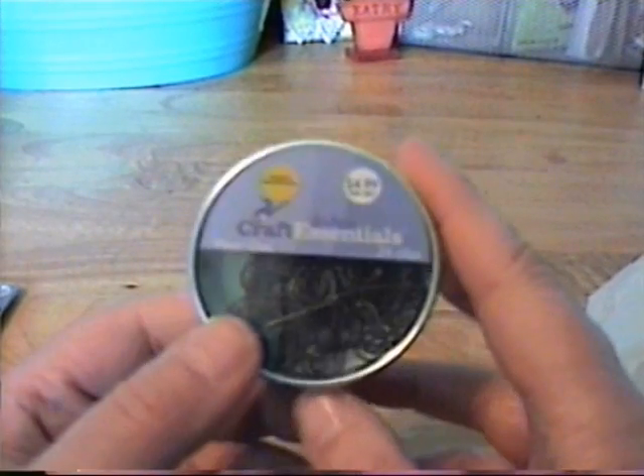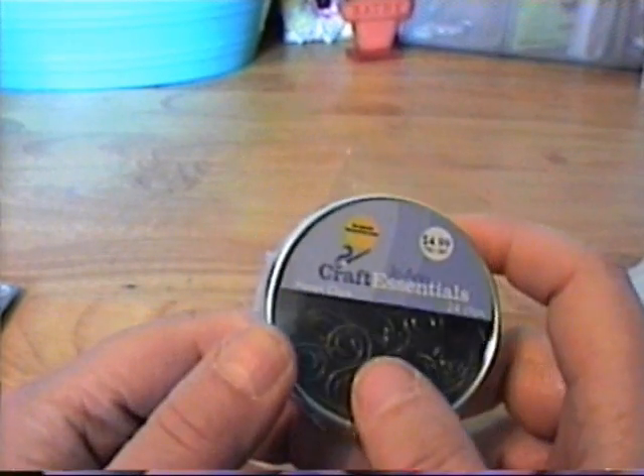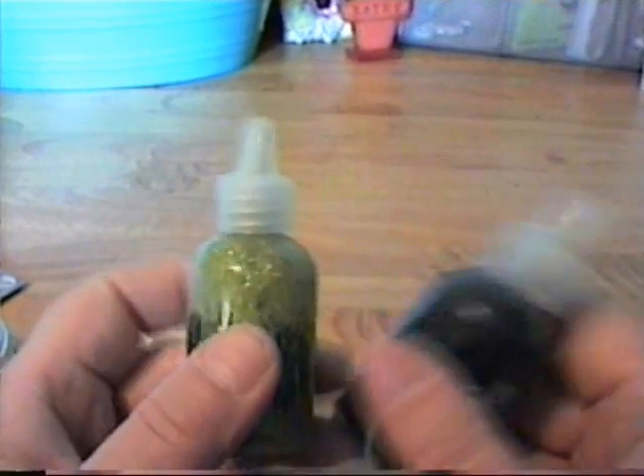I got these little heart paper clips, and some glitter glue for a rack I'm doing in green and black.